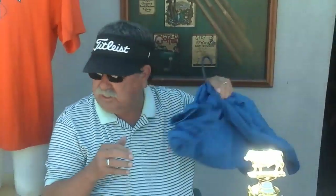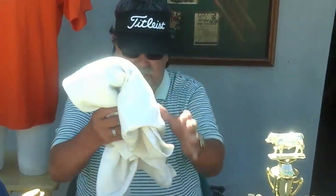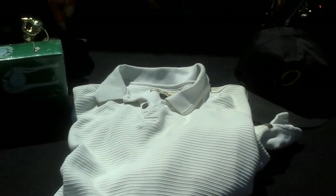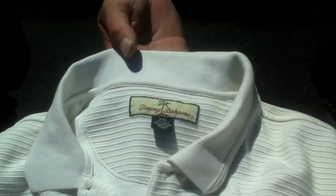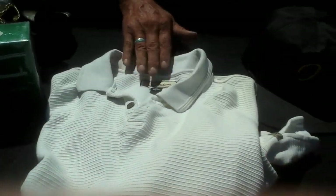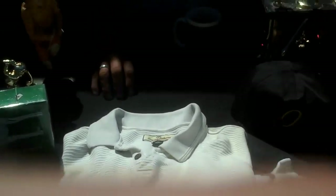I want to talk a little bit about shirts. When we go out and buy shirts, we make sure we buy name brand shirts. This happens to be a Tommy Bahama shirt — we just sold it this weekend. We always try to buy them in the double XL or 2XL sizes. Anytime you buy a shirt to sell, you want to buy high-end shirts that people would not pay $100 for new but would pay $25 or $50 for used.